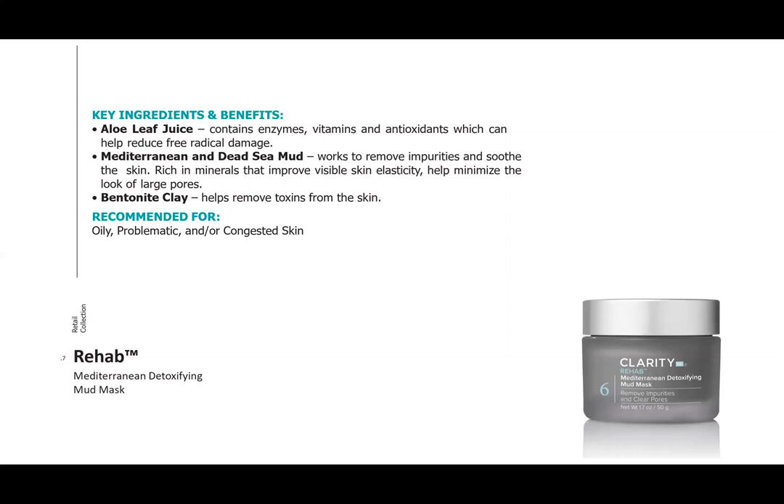Rehab is for nighttime use with full-face application, but don't shy away from spot treating — recommend clients to spot treat when using it at home.